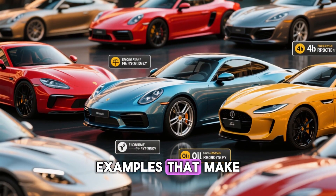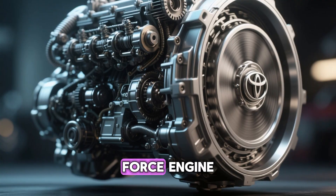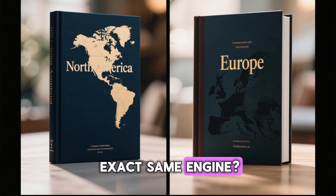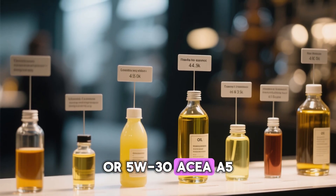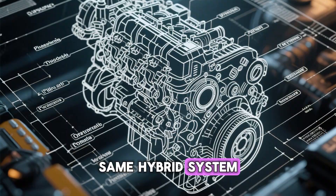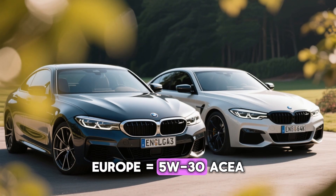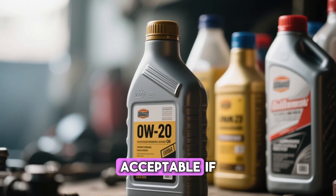Let's look at some dead obvious examples. Toyota's 2.5-liter A25A-FKS Dynamic Force engine — Camry, RAV4, Lexus ES — North American manual says 0W20 API SP or ILSAC only. European manual for the exact same engine? Toyota Genuine Motor Oil 0W30 ACEA C2 or 5W30 ACEA A5/B5. Same bore, same stroke, same compression ratio, same hybrid system. Mazda Skyactiv-G 2.5T — CX-5, CX-9, Mazda 6 — US equals 0W20 only; Europe equals 5W30 ACEA A5/B5 recommended, 0W20 merely acceptable if unavailable.